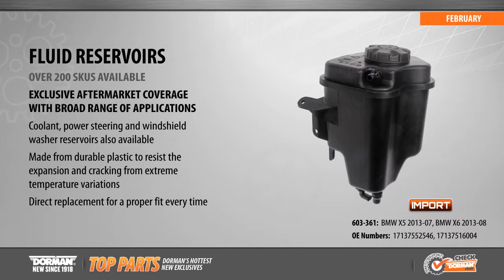Made from durable plastic, our fluid reservoirs are designed to withstand the expansion and cracking caused by extreme under hood temperature fluctuations.